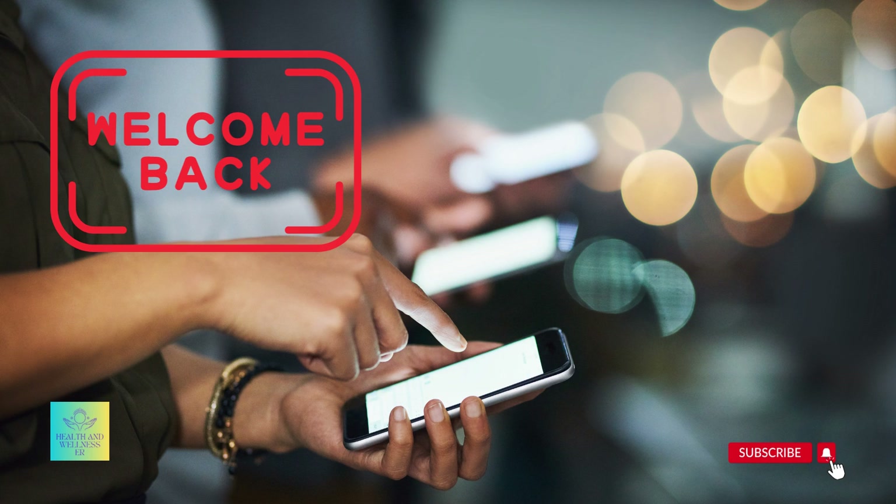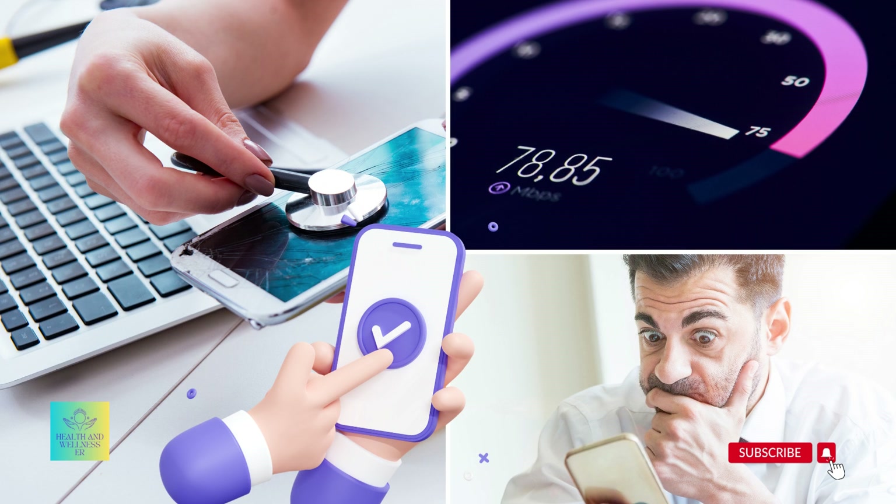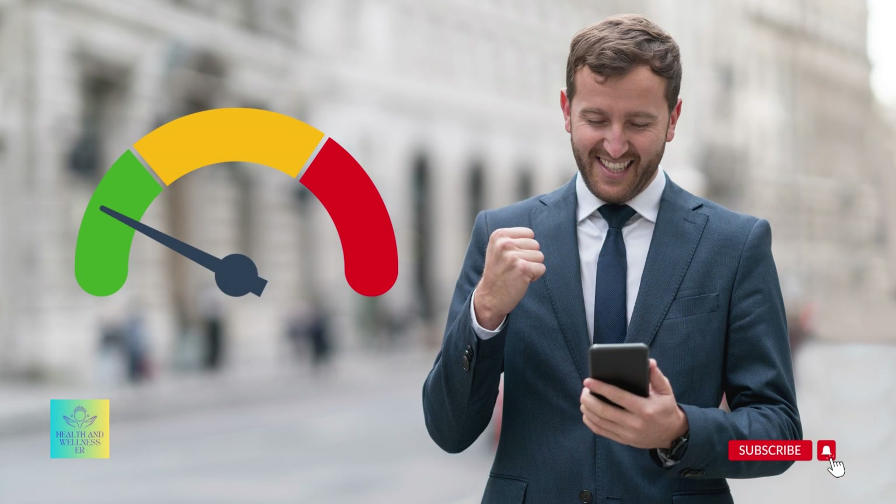Welcome back to Health and Wellness ER. In today's video, we're empowering you to take control of your digital well-being by checking your phone's radiation level. It's an essential step towards ensuring your safety in the wireless age. While cell phone radiation is a concerning topic, it's important to approach it with optimism and determination to make informed decisions about our exposure.